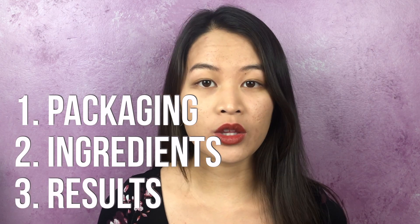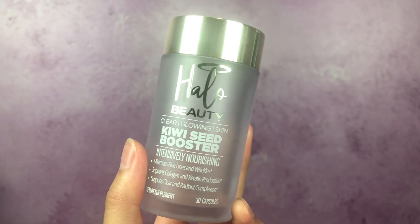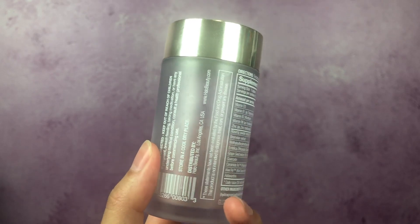First I want to talk about the packaging, then the ingredients, and then I will share about the results — saving the best for last. I really love the packaging of this product. This is empty of course. They have revamped their packaging — it's different now — and I'll share a picture of what they look like now, but you're probably going to get really good quality packaging.